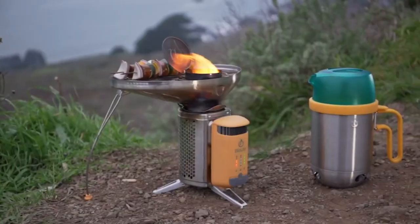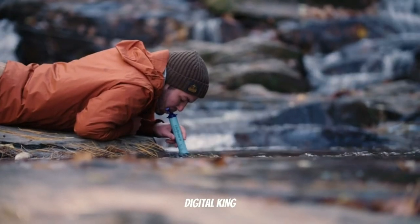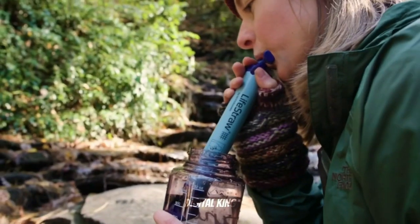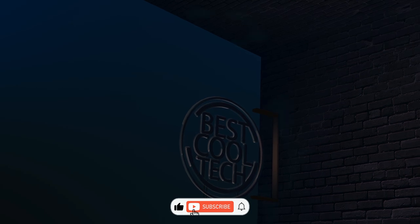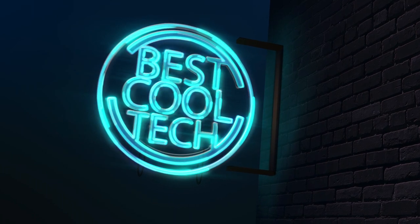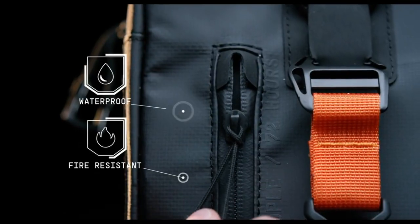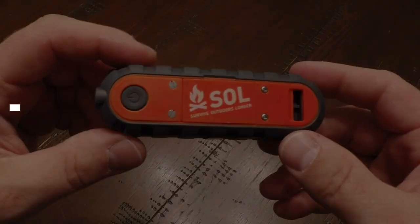17 survival gadgets that are on the next level. Do you want to make sure you're prepared for anything when you're out in the wilderness or facing an emergency? Then you need to check out these 17 next level survival gadgets that we've compiled just for you. Don't let yourself get caught off guard in your next outdoor excursion or emergency.